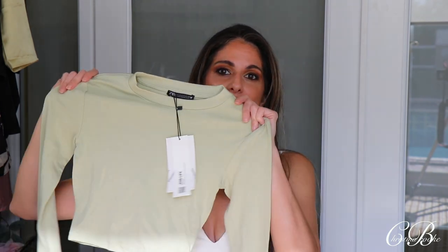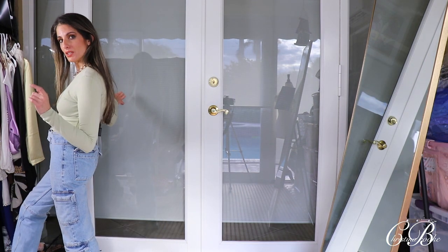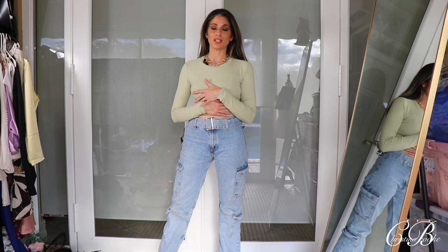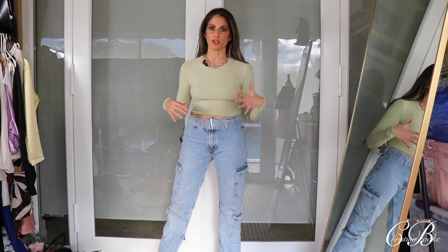The first thing I got from Zara is this top — I'm just a sucker for it. I already bought this in a cream color, so this is my second one. But you guys know how much I love a good sage green, and this was sage green — it spoke to me in all the right ways. They're kind of cheap, like $19, and they also have it in black. I paired it with my cute little jeans.